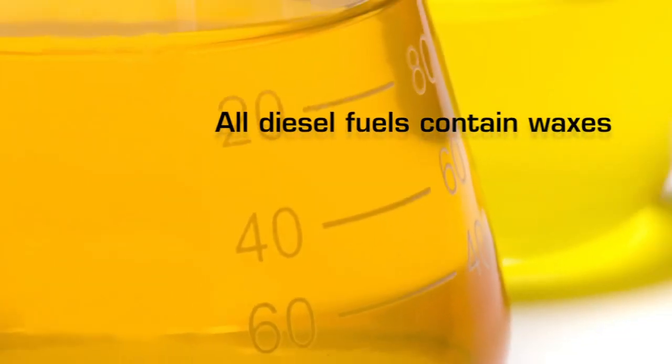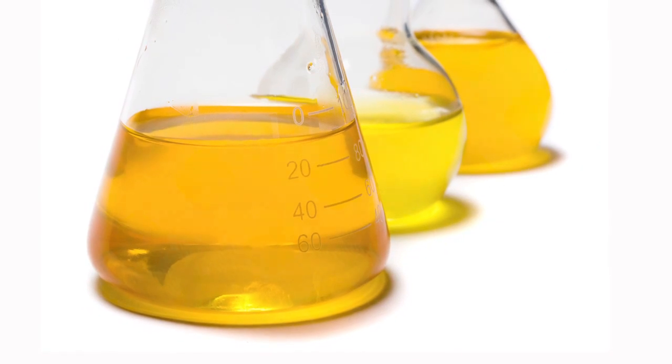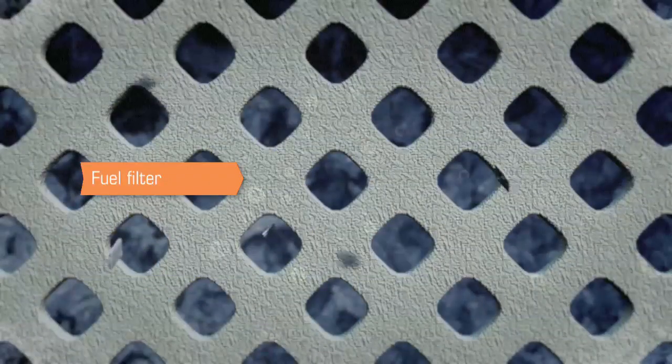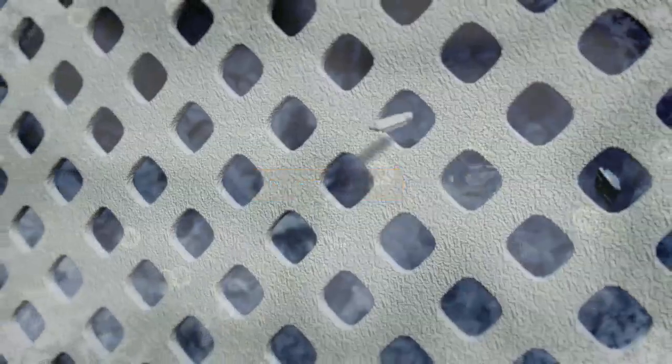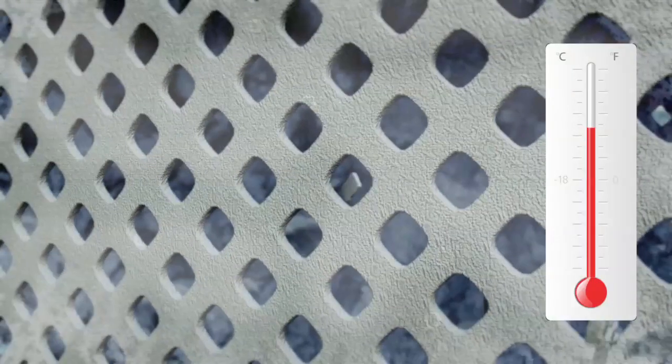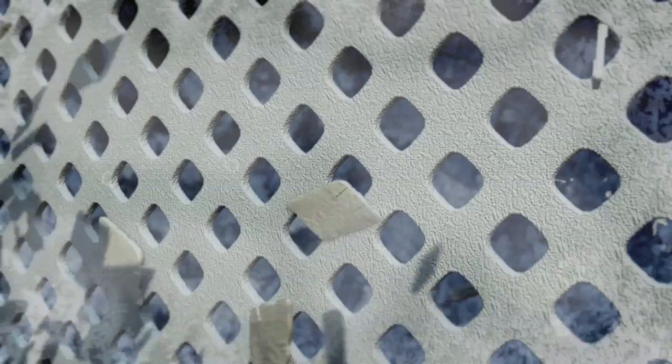All diesel fuels contain waxes. When the waxes are warm, like in milder climates, they stay liquid and are harmless. But as they cool, the waxes begin to crystallize and link together. A visual haze begins to appear in the fuel. The temperature at which this occurs is known as the cloud point.